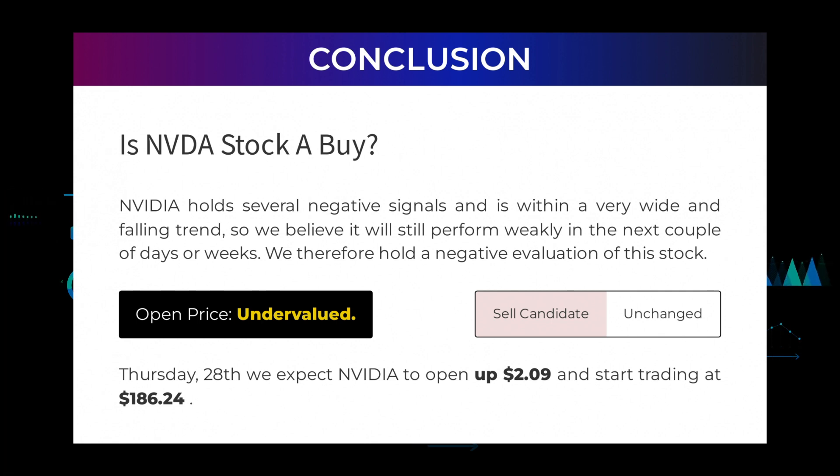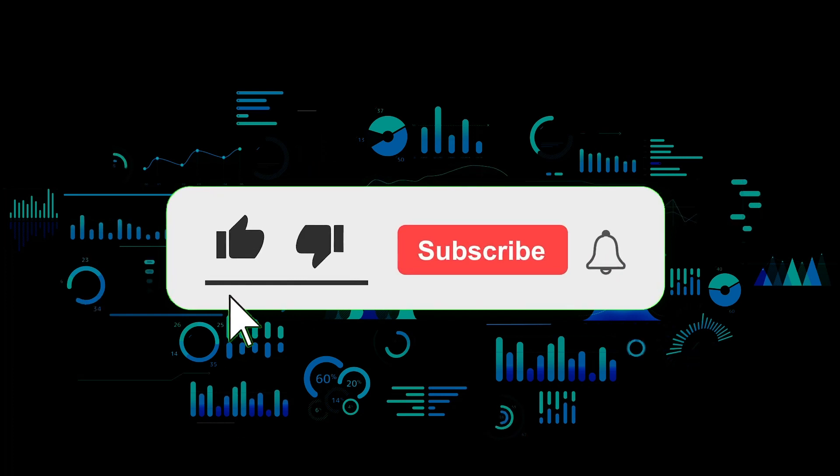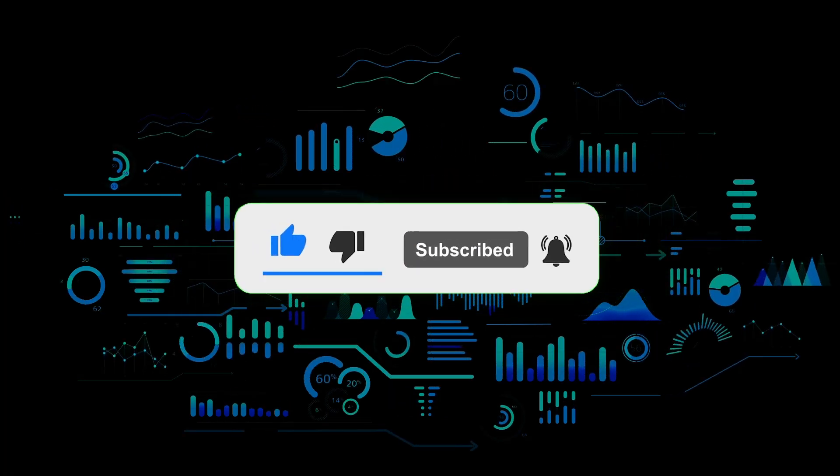Is NVIDIA stock a buy? NVIDIA holds several negative signals and is within a very wide and falling trend, so we believe it will still perform weakly in the next couple of days or weeks. We therefore hold a negative evaluation of this stock. After analyzing the volatility and movements for the last trading day, our systems find that the current price is undervalued. For trading on Thursday the 28th, we expect NVIDIA to open up $2.09 and start trading at $186.24. We remind you that trading involves a high risk of losing money and that you should speak with a financial advisor before buying or selling any securities. You should not base your investment decision upon stockinvest.us. By using the information you agree and are held liable for your own investment decisions. That's the end of this video — thanks for watching. Leave a comment if you have any questions and don't forget to subscribe to the channel.